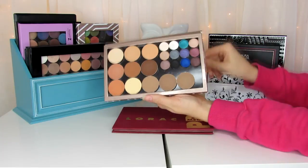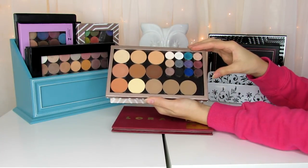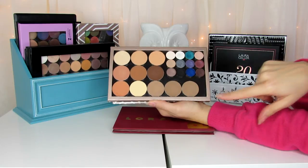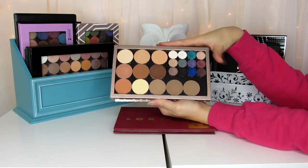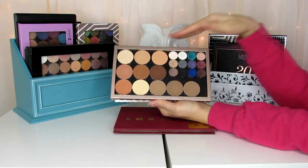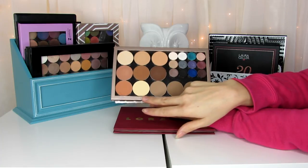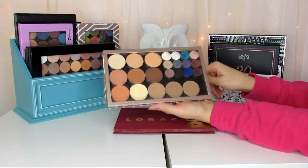This Z palette has my Make Up For Ever shadows from the new studio case — I depotted them and put them in here because it was less bulky. All these bigger shades are from the Anastasia contour book. I like to pop them out and use them as eyeshadows as well as for contouring — they give a huge variety of matte eyeshadow options. There's also the banana powder and the new cool-tone contour powders in here.